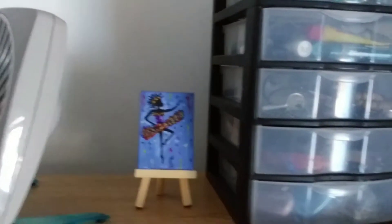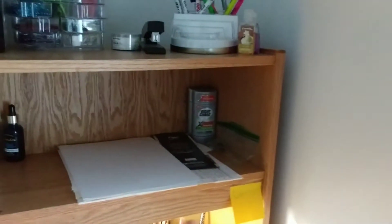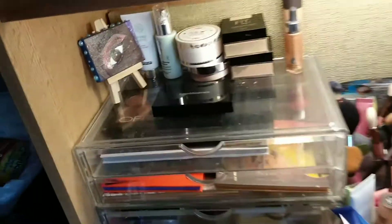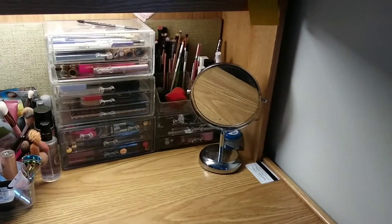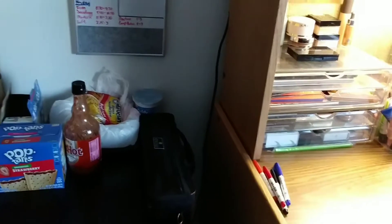Over here I just got a fan and another little painting I did. My chapsticks, earrings, necklace, pencils, deodorant, face stuff, Q-tips, stuff like that. Then this is all my makeup and another little painting I did. This is my makeup desk — sometimes my friends sit here and do homework, and I sit here to get ready for cheer or parties.